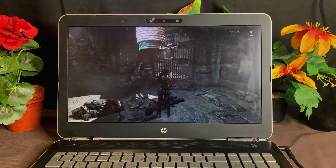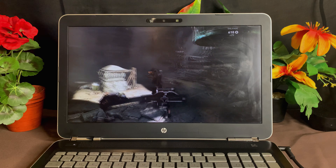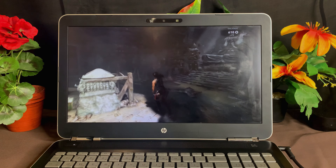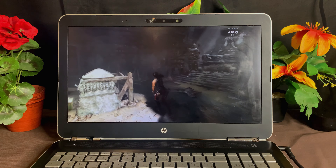While playing Tomb Raider, I was able to play just fine on the high setting. But medium is probably where you should stay for more consistent frame rates — that's the setting I would recommend.